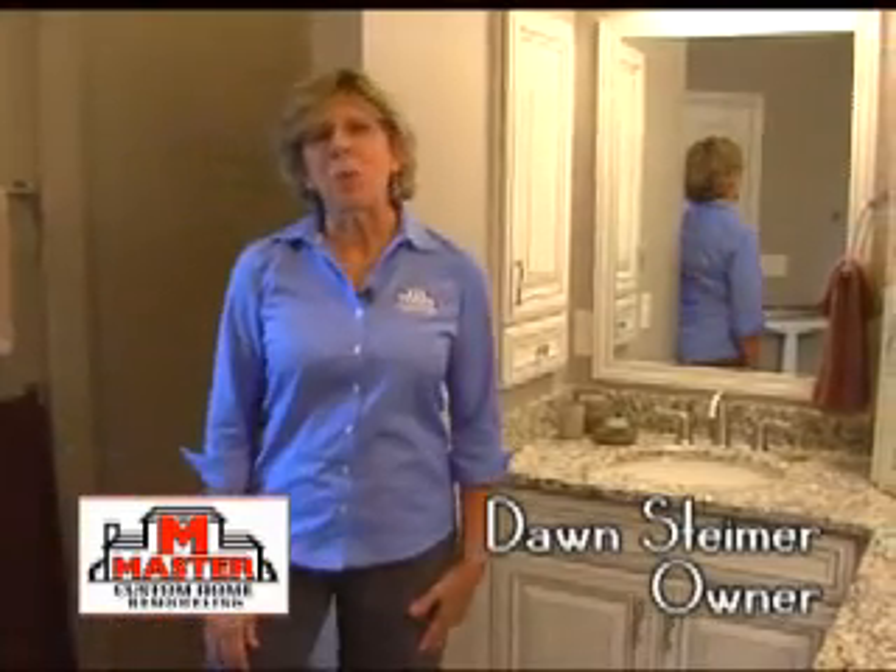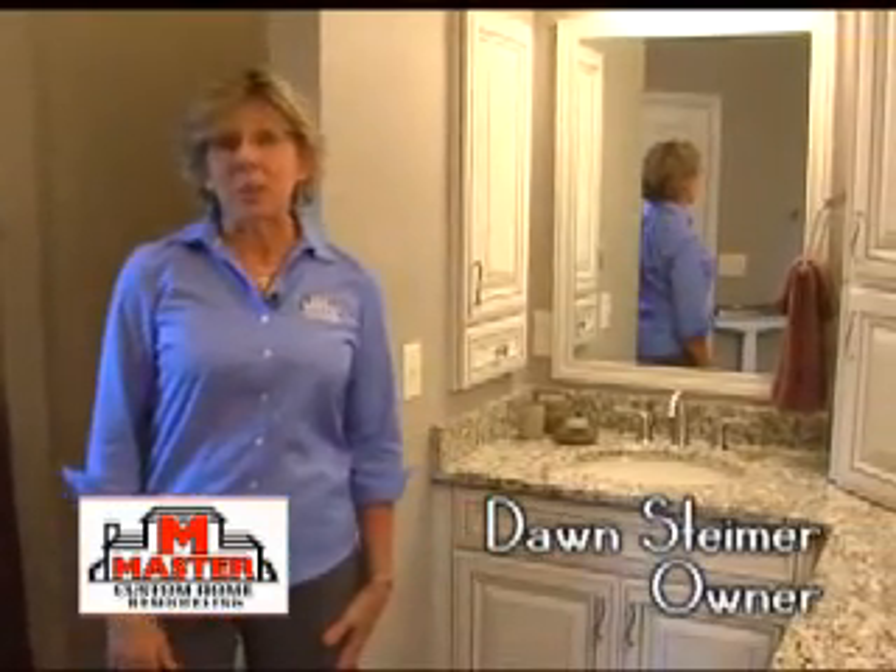Hi, I'm Dawn Steimer with Master Custom Home Remodeling, here for Ask the Experts. Susan asked me this week what kind of solutions I might have for storage in a bathroom. We used some innovative ideas that I thought I'd explain to you today.